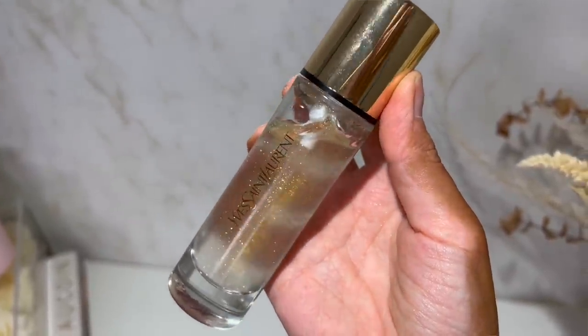My favorite primer from Sephora is the YSL Touche Éclat Blur Primer — it looks like honey in a bottle and it is $52, so it's definitely pricey. However, if you are a Rouge member you could save over $10, and if you are a VIB you could save 15%. I love it because it blurs the skin but also gives this beautiful lit-from-within luminosity that transforms your overall look through your foundation.